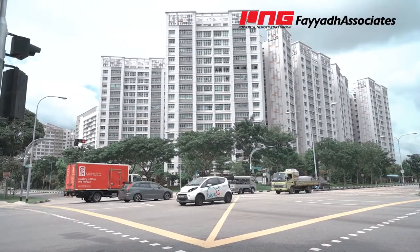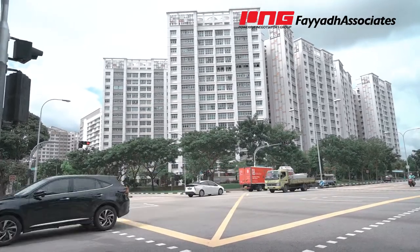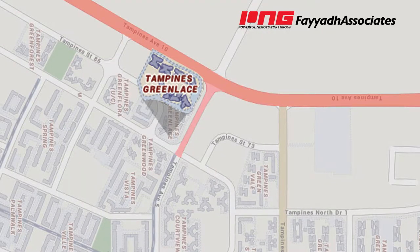Positioned right at the corner of Tampines 78 and Tampines 75, you get to enjoy the convenience of a direct route to the expressways — PIE and TPE — and also Bedok Road, which is a major road leading to the CTE.